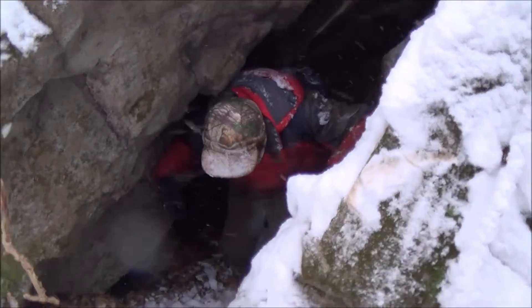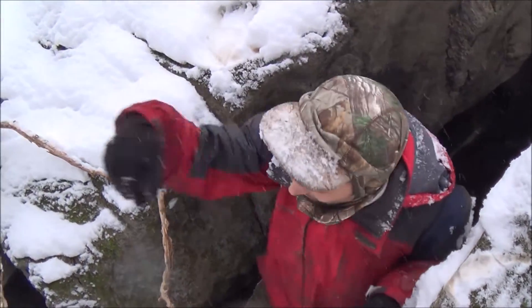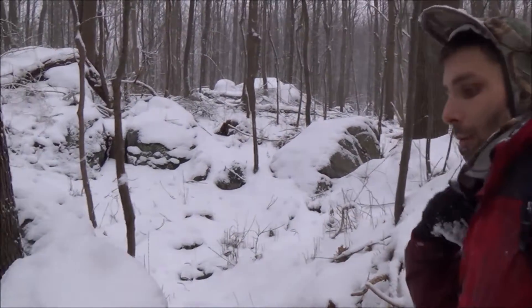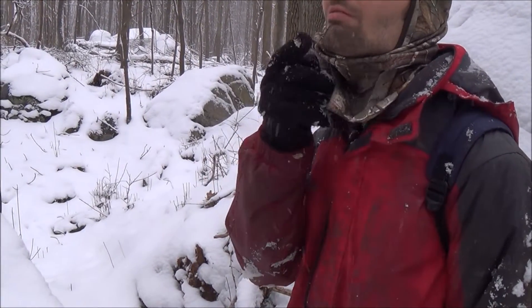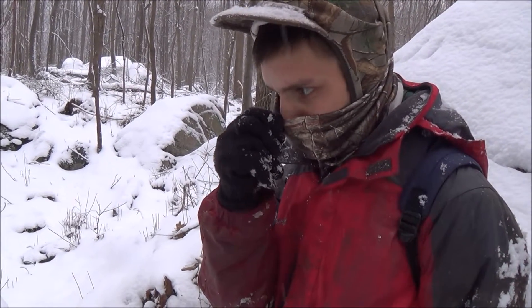I'm gonna say goodbye to you guys for a little while unless we find another one, but we're gonna head out because the snow is getting really bad and we don't want to be stuck up in the mountains. I only have two wheel drive so we're gonna make our way out of here. But if we find another one on our way out we will go in and record it for you guys. Thanks for watching — please drop a like and subscribe.